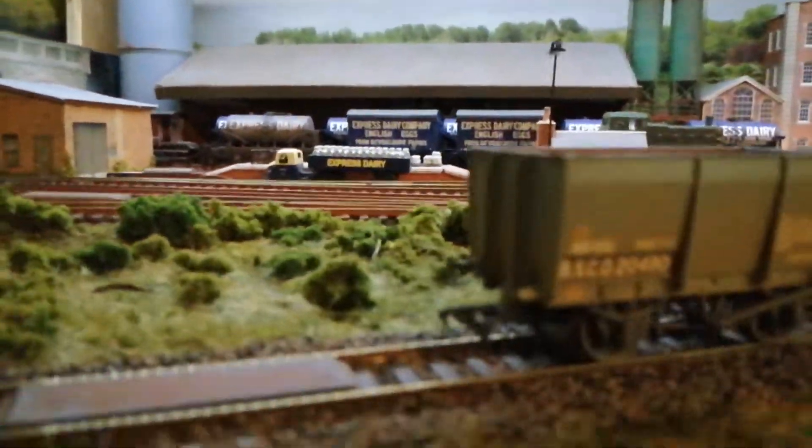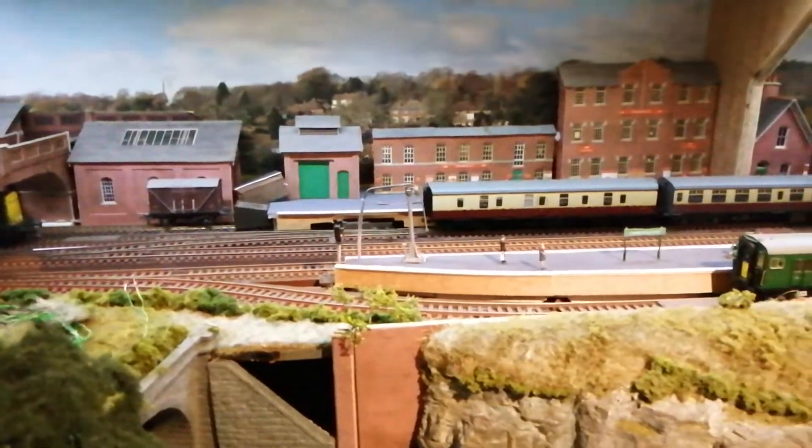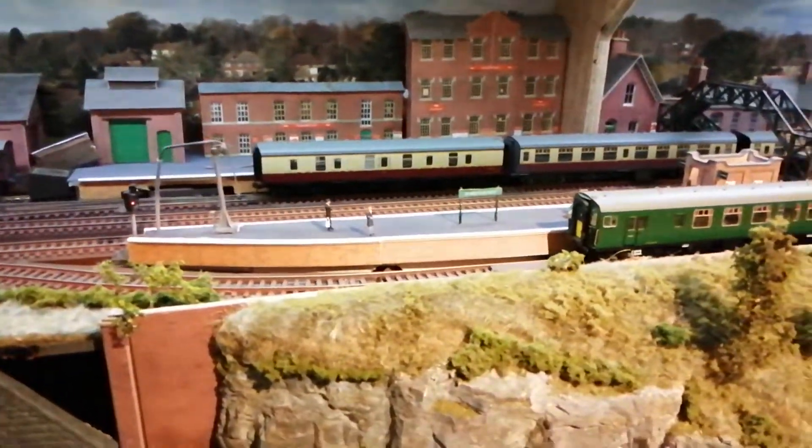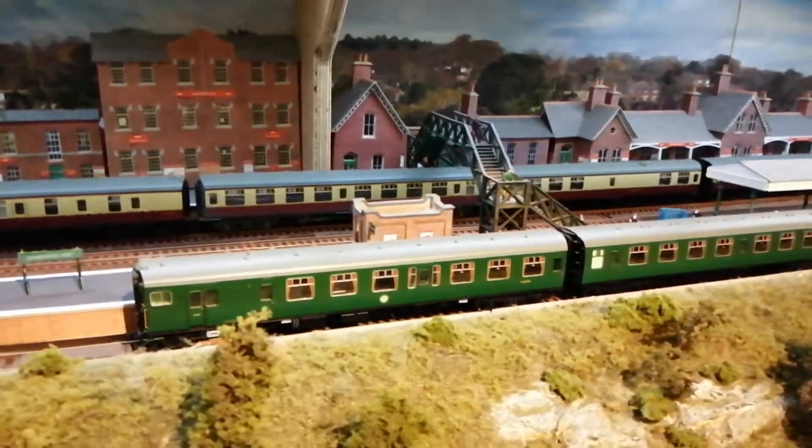We've now got a through station. This is called Dimewood West, and that can take five-coach trains through its length.